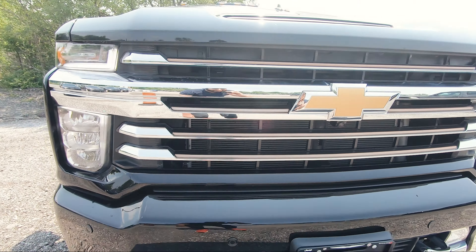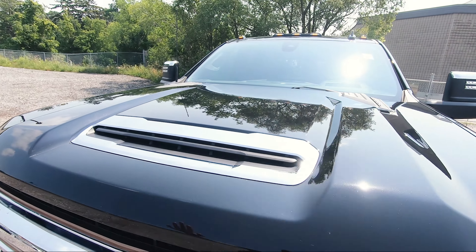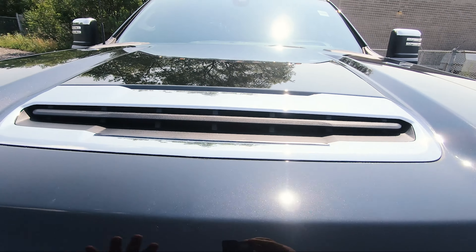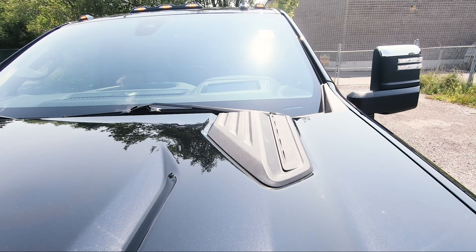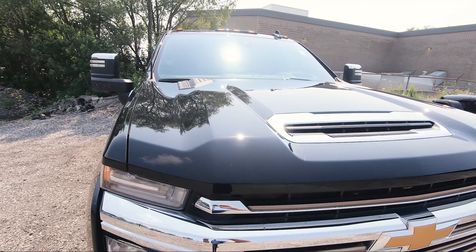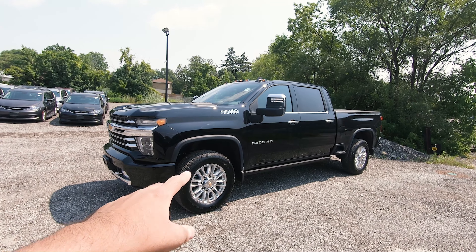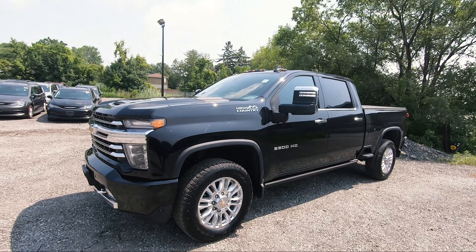Moving up top to the hood, you get this nice vented look with chrome that matches the grille — it's not functional, just for looks, but it looks really nice. Up top there are plastic pieces that make the hood look more aggressive. Taking a look at the truck from the side view, the chrome continues on to the wheels, the badging, and even the side mirrors.